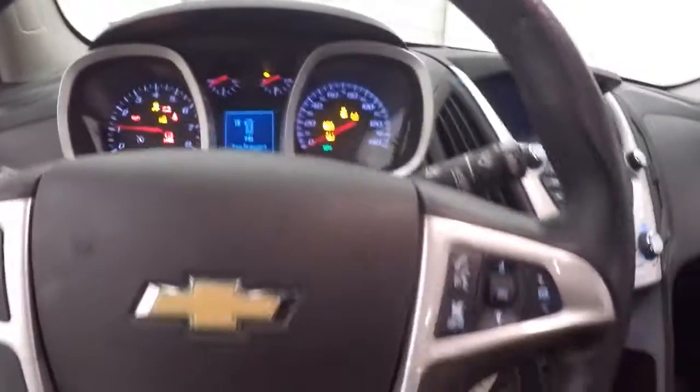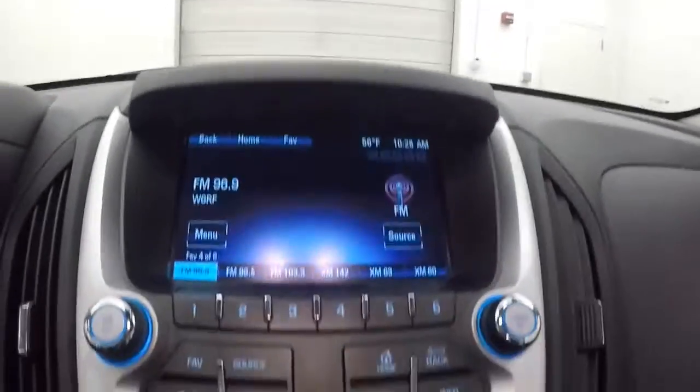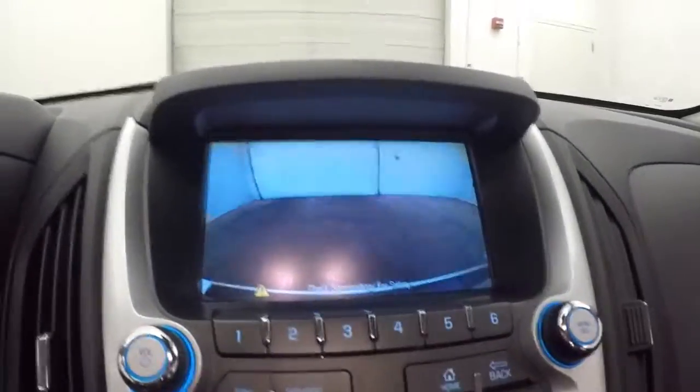Fires right up. Cruise control, Bluetooth, and stereo controls on the steering wheel. It's just over 28,000 miles. Touch screen display, stereo control, climate control, and a rear backup camera.